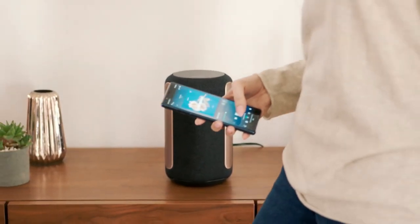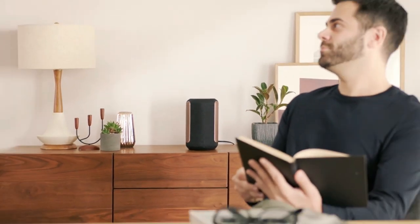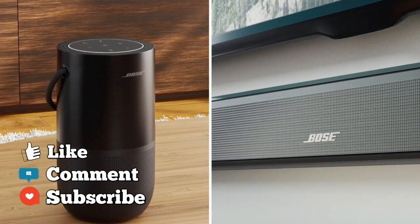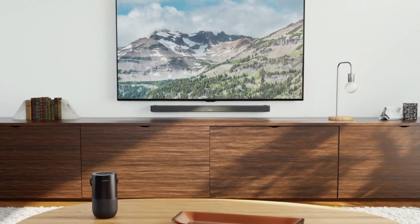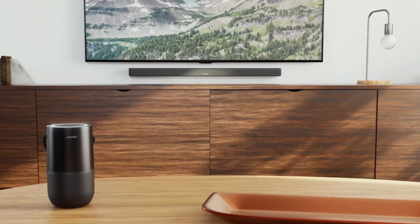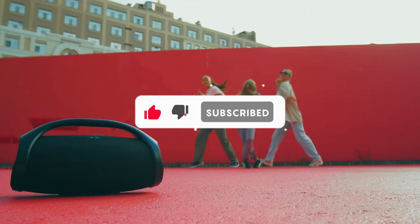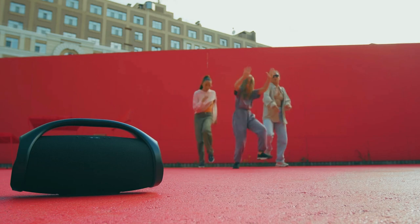So that wraps up our list of the best wireless speakers. Hope you found this video helpful — if so, please leave a thumbs up. Let us know in the comments which wireless speaker you're going to choose. Thanks for watching. If you liked this video and it helped you in any way, please give it a like, and if you don't want to miss out on any future videos, subscribe to the channel. Hope to see you in the next video — see you guys later.